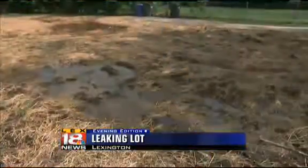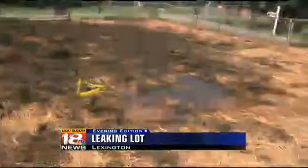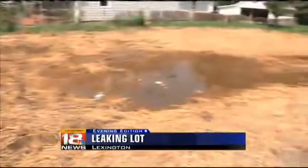Meantime, Warmoth waits. It's very upsetting to have all this water coming over here. This right here wasn't wet the day before yesterday. She hopes something is done before it's too late. Covering the news in Lexington, Adam Weiner, Evening Edition.